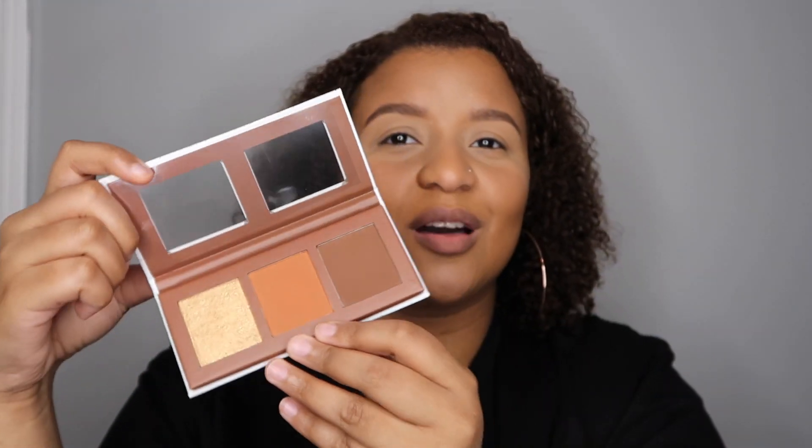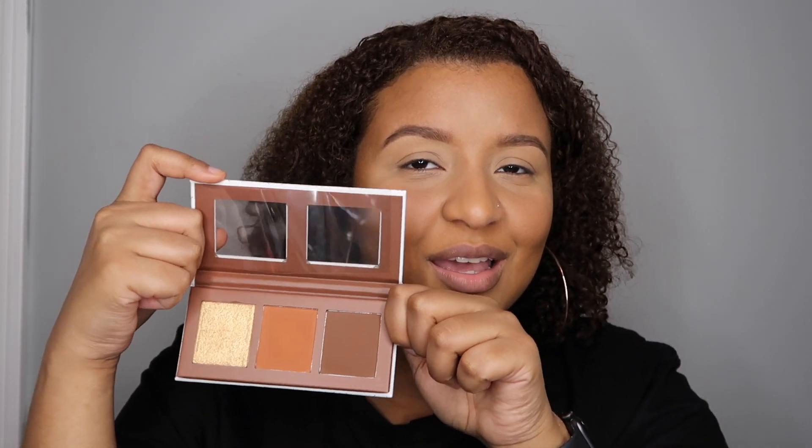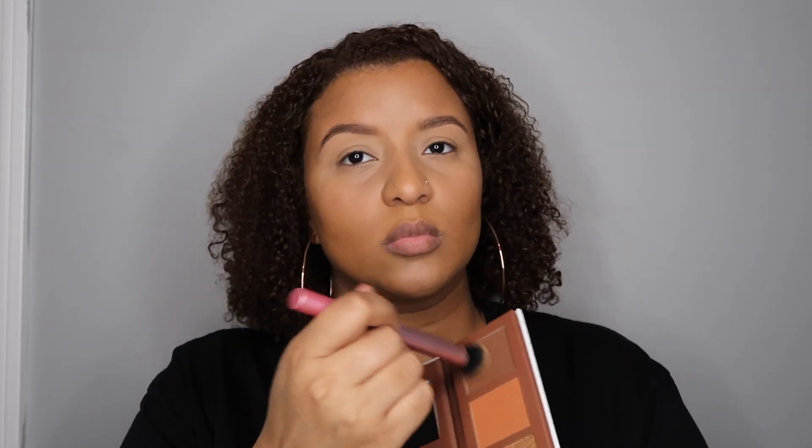Let me open it up so y'all can see — how pretty. I'm gonna go ahead and start with the bronzer, then add the nice orange blush — y'all know how I feel about my orange blushes — and then add some of this gorgeous gold highlight. Tread lightly because this stuff is pigmented.